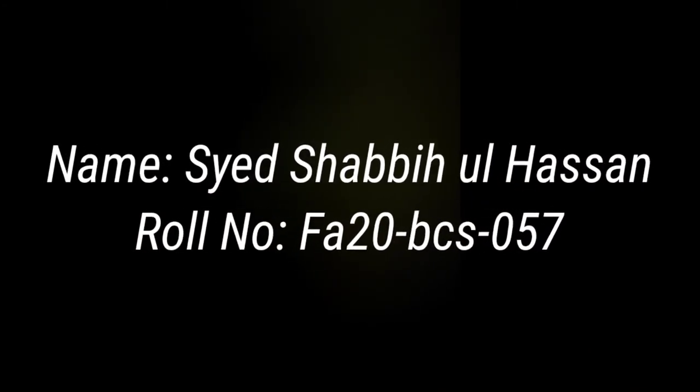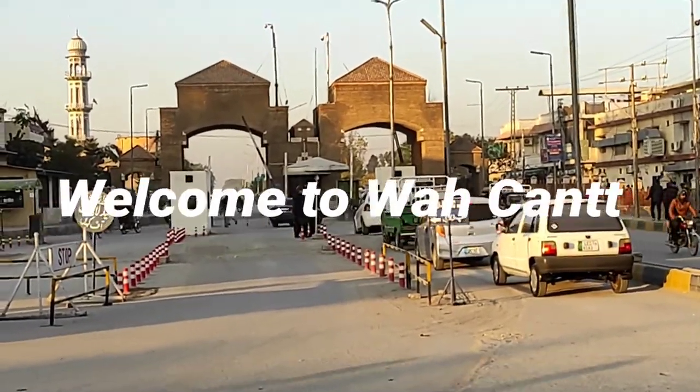Bismillah ar-Rahman ar-Rahim. My name is Sayyashwabikhlasan and I am from Qomset University Wa Campus. My today's topic is about historical places of Wa Kent.